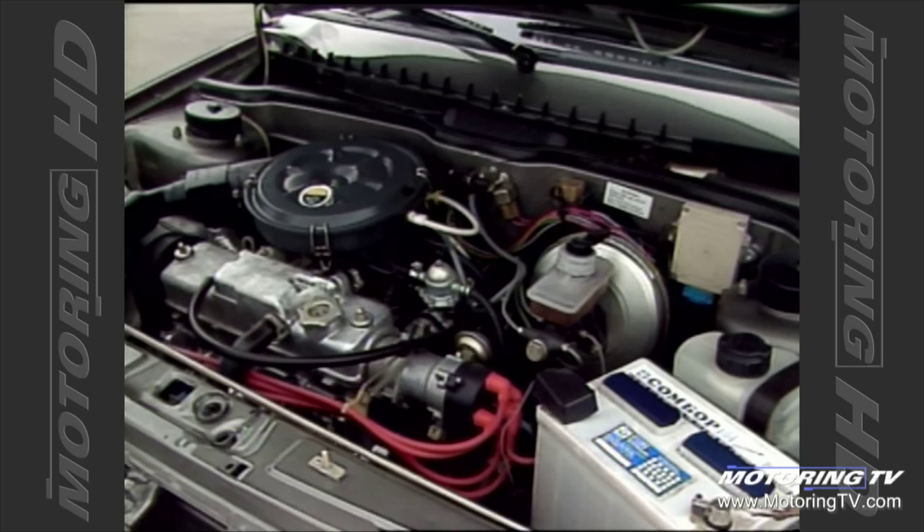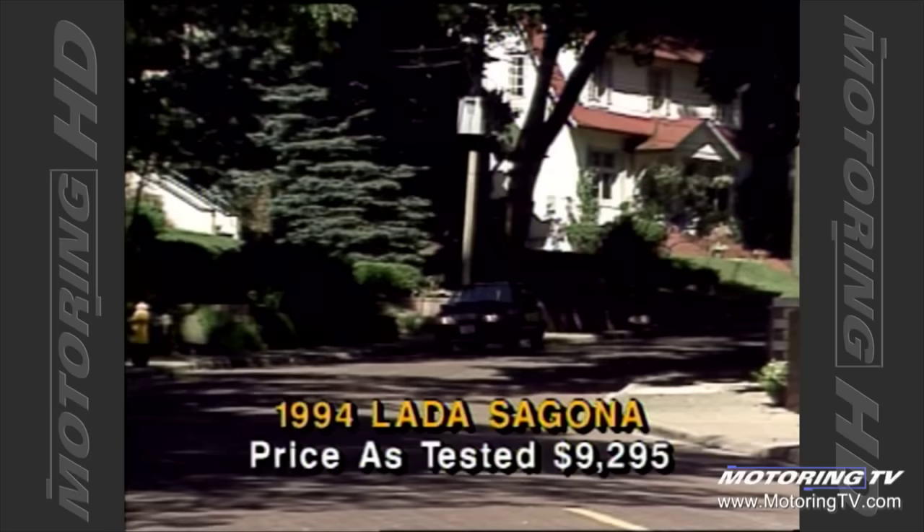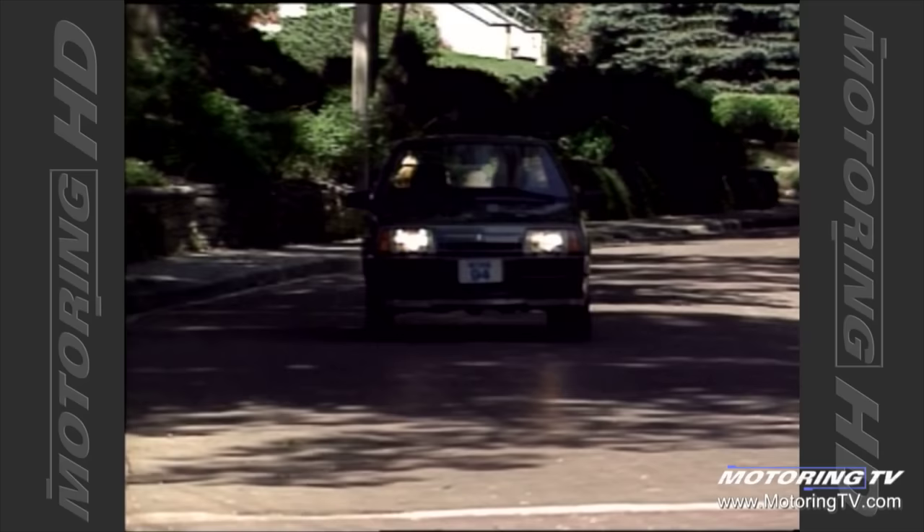Under the hood of the Sagona is a 1.5 liter inline-four that still uses a two-barrel carburettor rather than fuel injection. Under certain circumstances the engine had a tendency to bog down because of the carburettor. Power is rated at 75 horsepower at 5,300 rpm.